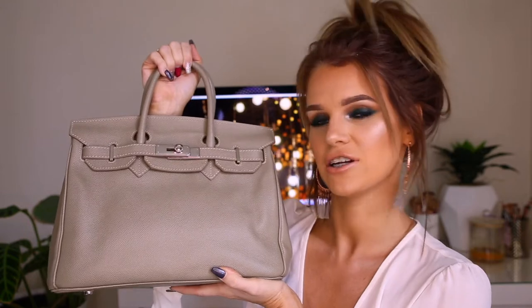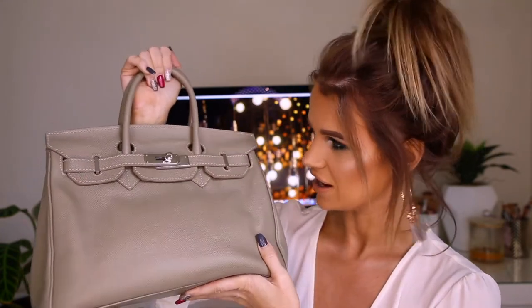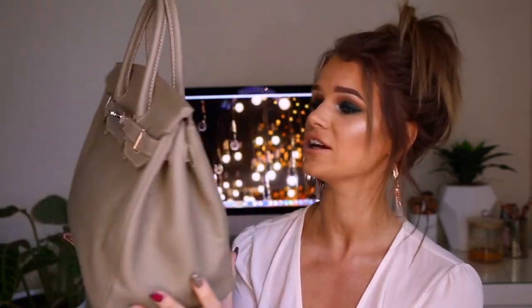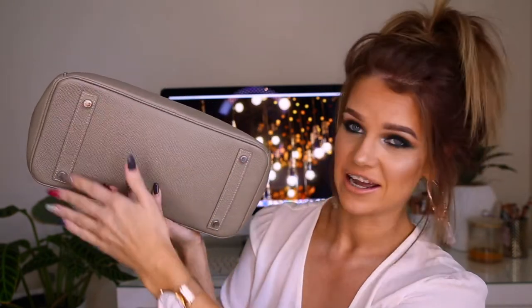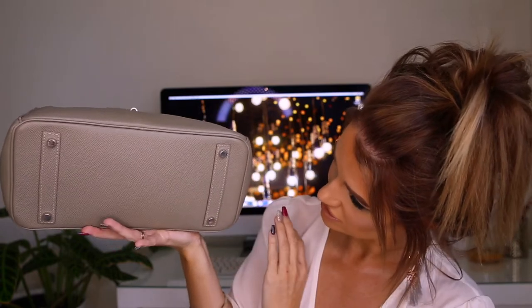When I first took it out of the packaging it looked exactly the same — it's held its shape. I do think I need to get a black version now too, just so I've got a black handbag for an everyday look, and then for more of a nude sort of outfit I can go with this one. It is real leather and it's Italian made so it's really really good quality. This is what the back looks like — the detailing and the stitching is really amazing. Underneath it's got these little studs and as you can see there's no wear and tear at all.